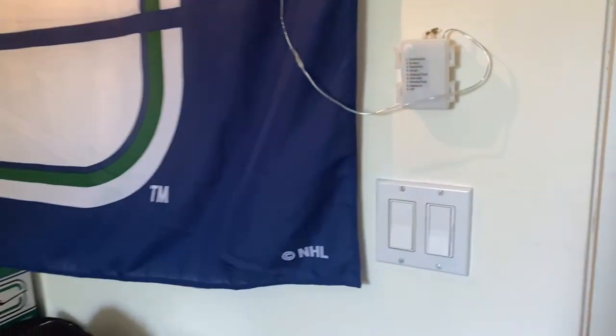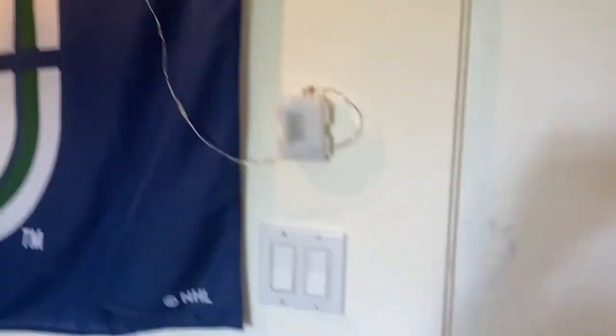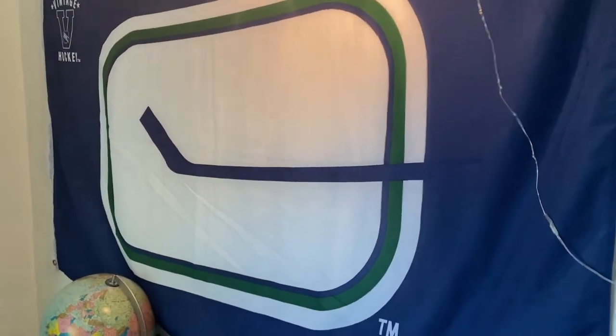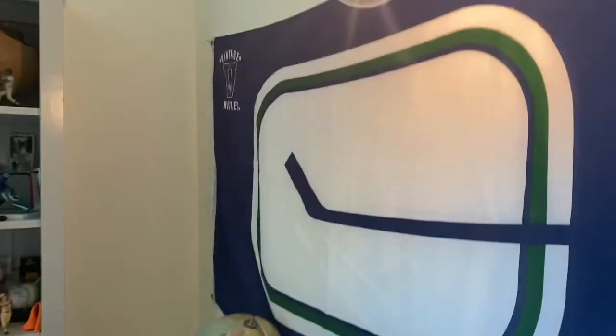Starting with the front door — here's a Luongo stick, which is pretty cool. I don't know if it's game-used or not. You can see my whiteboard videos in the background. There are some Christmas light things that don't really work right now — they're out of battery. And there's a Canucks sign with their stick and rink logo, and a light.